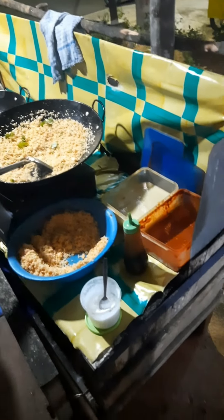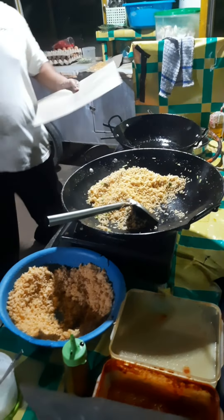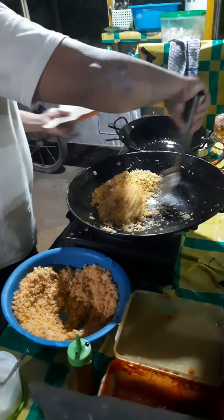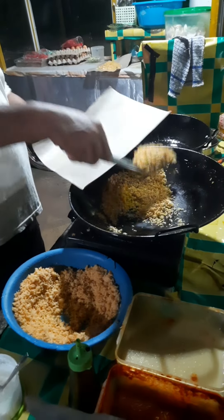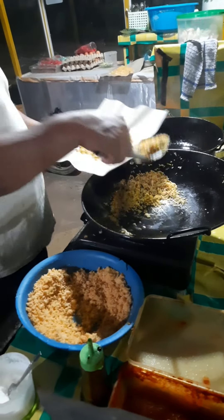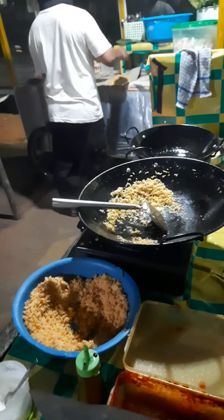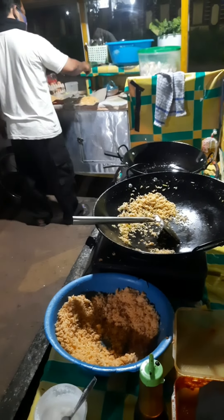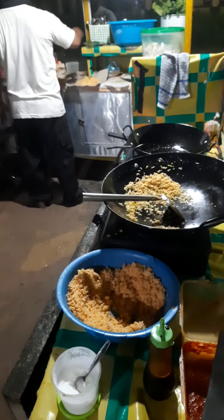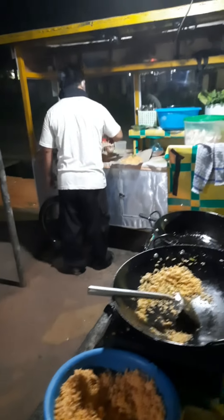I and my family have been quite loyal customers of Traveler Fried Rice. I've been buying here almost every night since my junior high school days. For the rating, I would rate Traveler Fried Rice eight out of ten, and for hygiene, it's really clean — you can see it from my video.